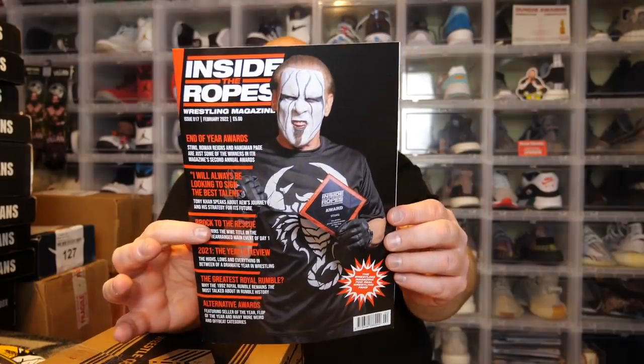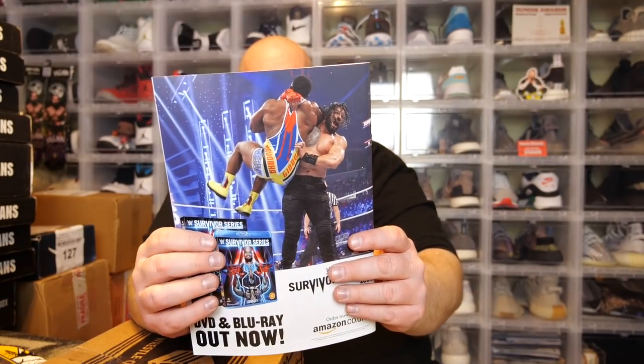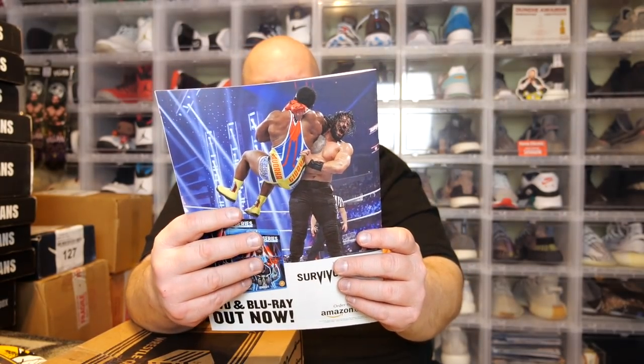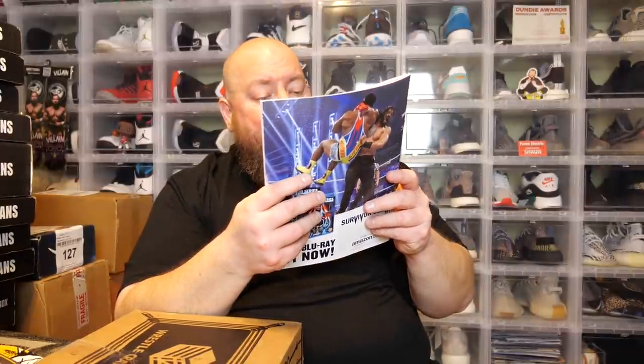We got the Inside the Ropes magazine — this is actually a really, really good magazine that they put into their boxes. I really enjoy it. Inside the Ropes wrestling magazine, February 2022, with Sting on the front cover. Looks like Sting was awarded the Active Legend Award of the Year for 2021.